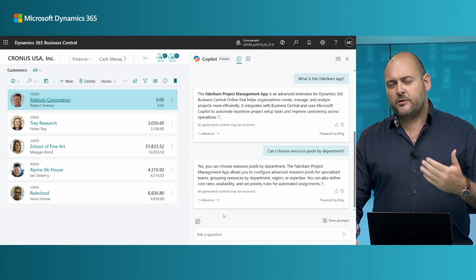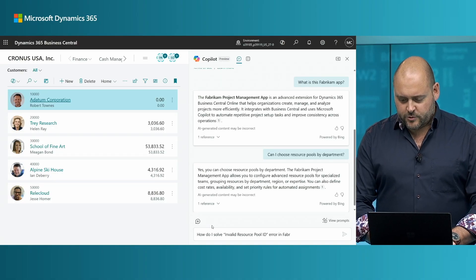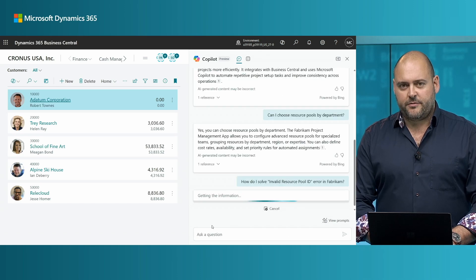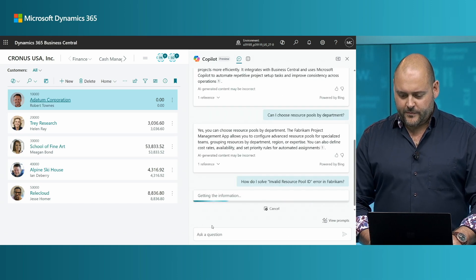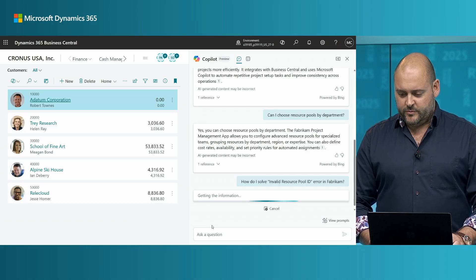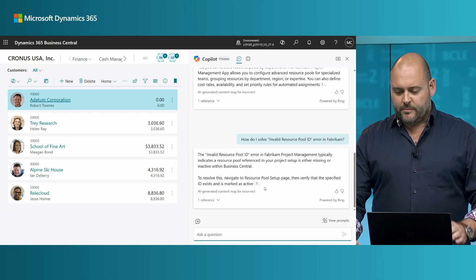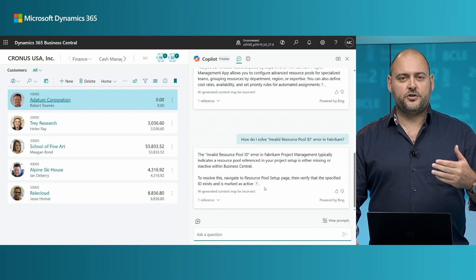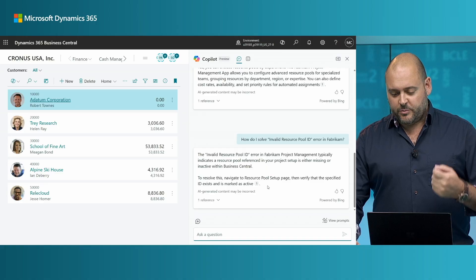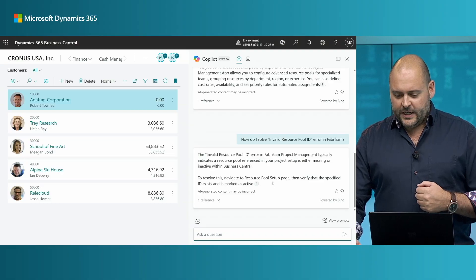Maybe I've also encountered an error while setting things up, so my question would be: how do I solve invalid resource pool ID errors in Fabricam? Copilot will look up that information and present a response. Here you can see how Copilot has helped me not just understand the root cause of that error, but also provide tips about how I may get past it myself — what's the solution to this error?